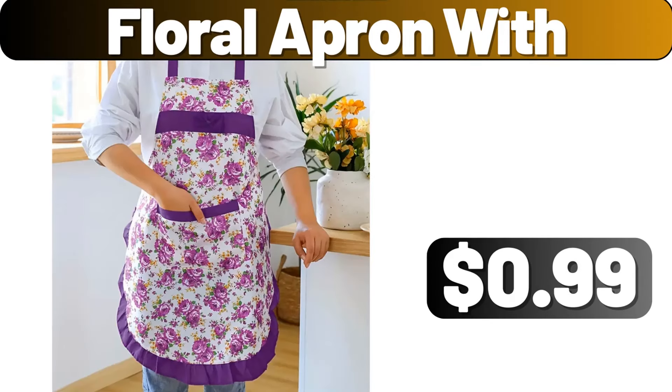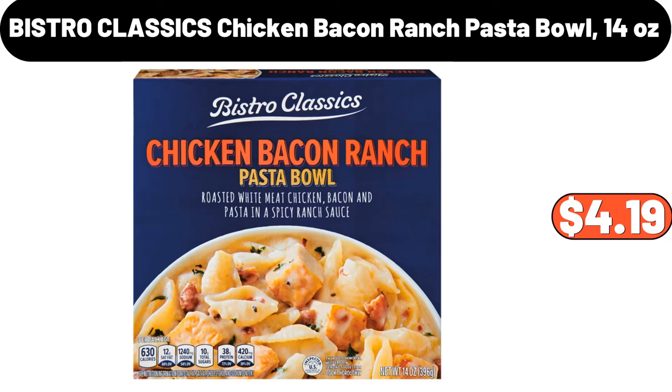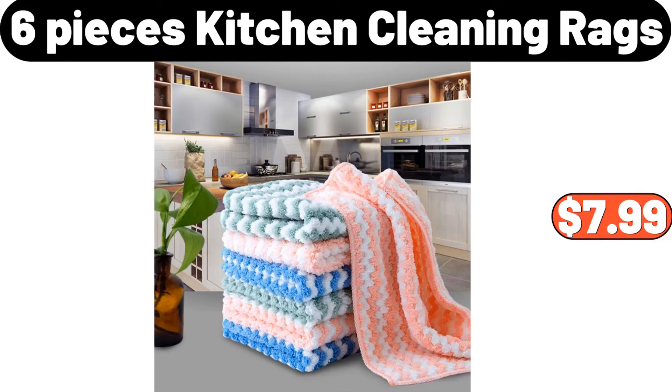Floral apron, $11.99. Chocolate mold, $12.00. Bistro Classics chicken bacon ranch pasta bowl, 14 ounces, $4.19. 6-pieces kitchen cleaning rags, $7.99.